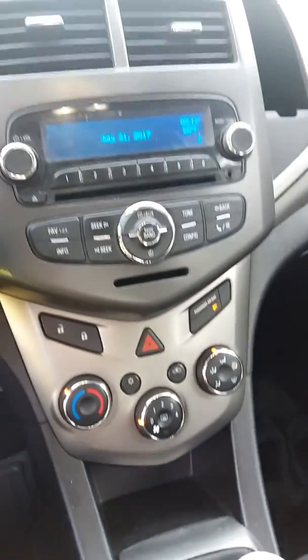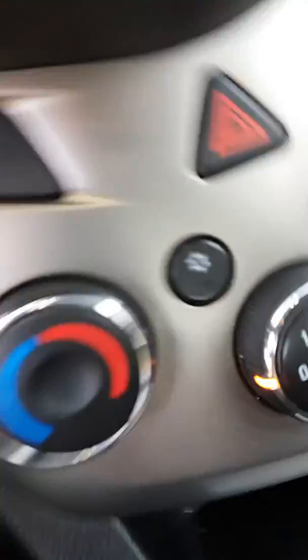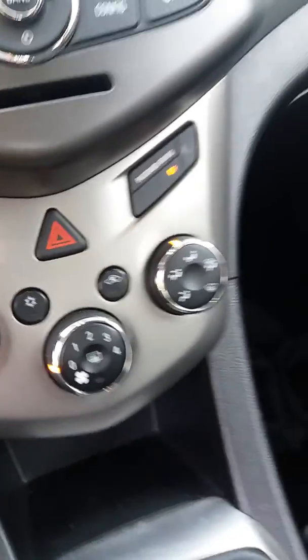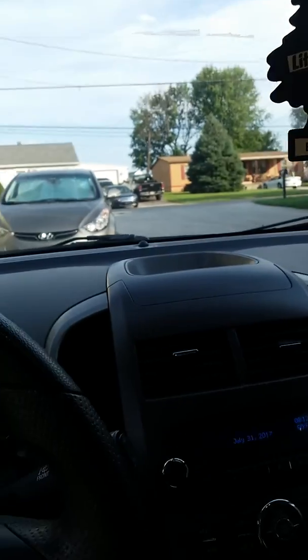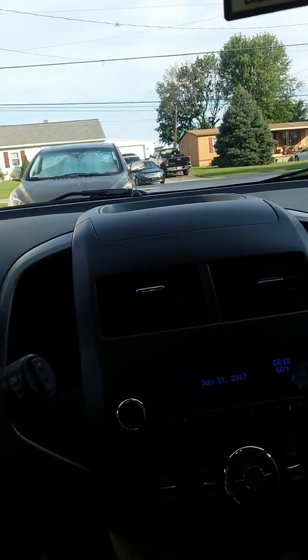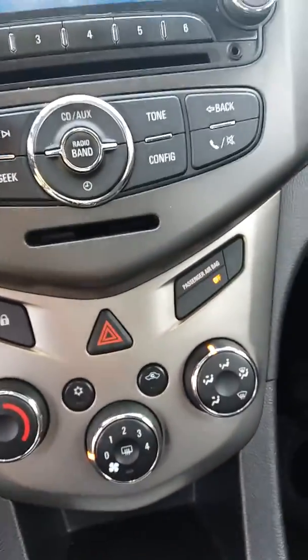Five-speed. No navigation, unfortunately. Power locks, AC, so on. It's not too bad for what it is. It is a little slow — 1.8 liter, I think it's only pushing like 140 horsepower. It's an economy car, it's meant to get good gas mileage.